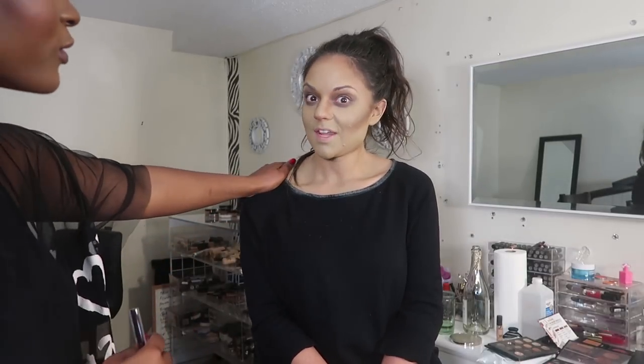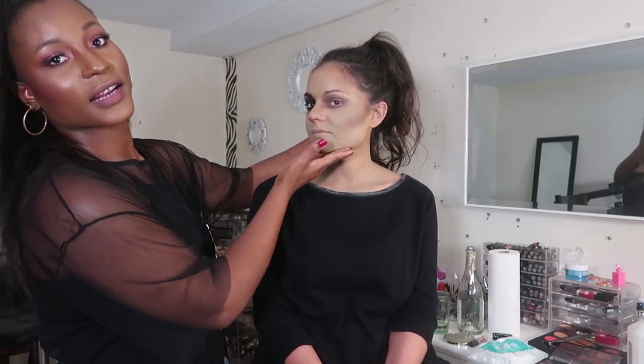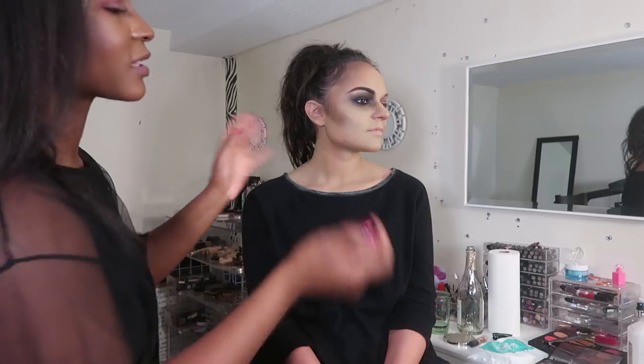She's looking very old and creepy. I'm creeping myself out. My contour is intense — we started off like this and then I just started adding black and smoking it out.